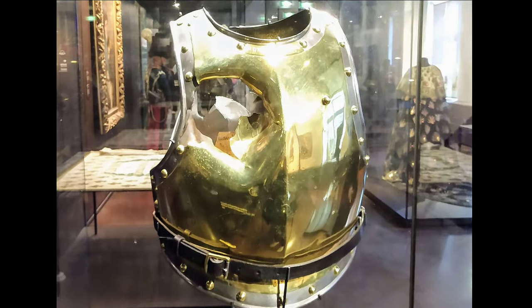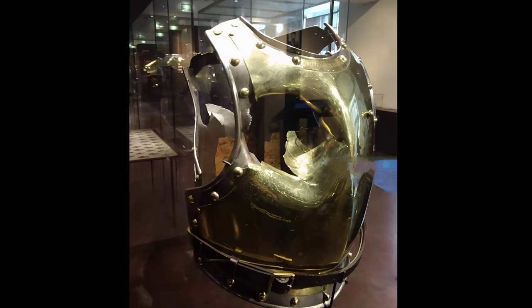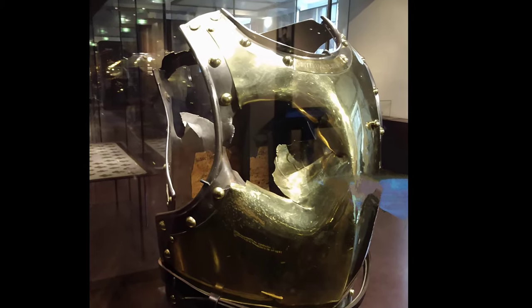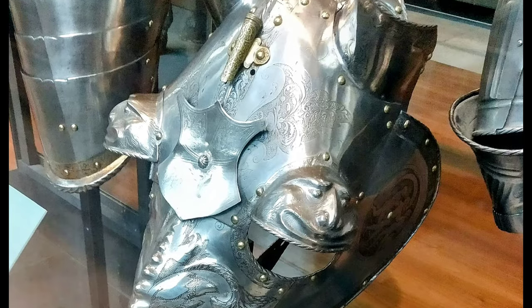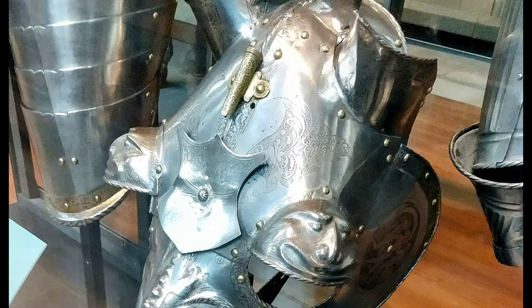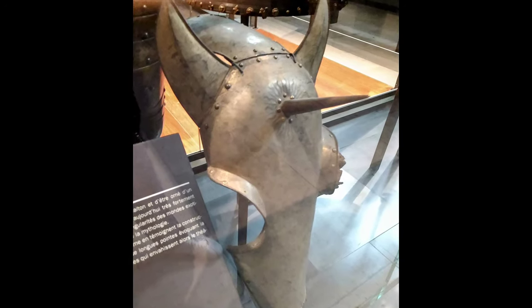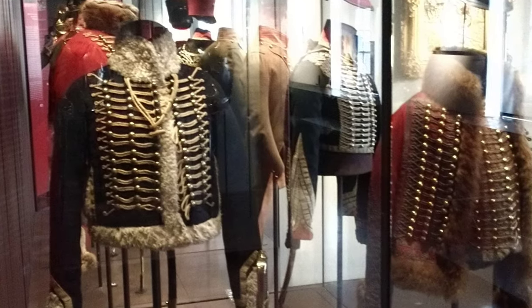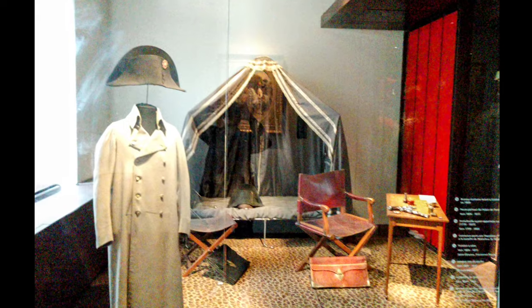There's also a stunning and heartbreaking piece of armor taken from a soldier who was quite obviously killed on the battlefield at Waterloo — I cannot believe the damage to it. They even have some of the regalia that horses would wear, including what is essentially a helmet for a horse, which I found really interesting.